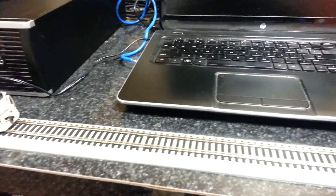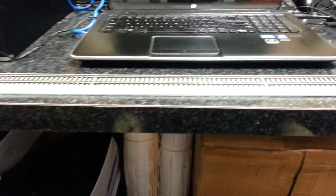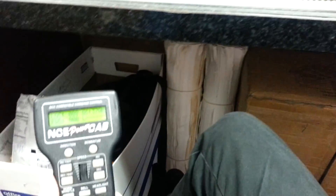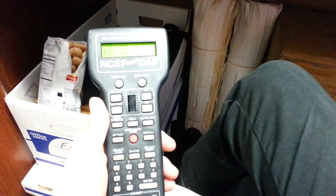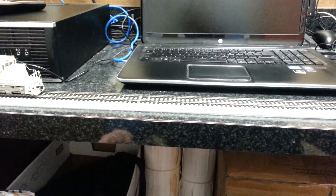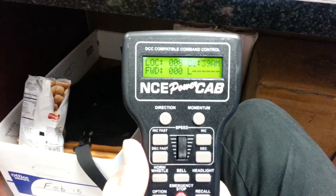What's up guys, just sitting here at good old work. I am now officially NCE-ized, I guess that's how you say that. Now that I have a more advanced controller, I was wanting to show you guys some stuff and why I like Broadway Limited Imports engines so much.